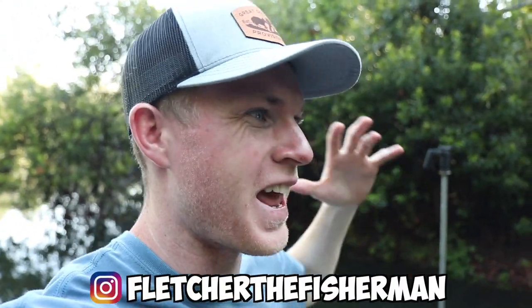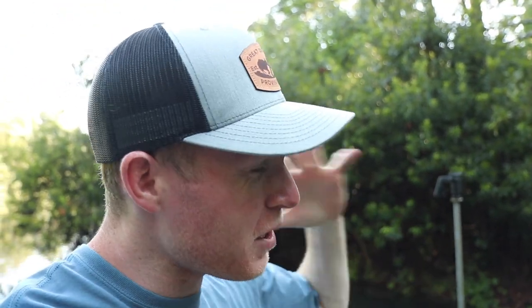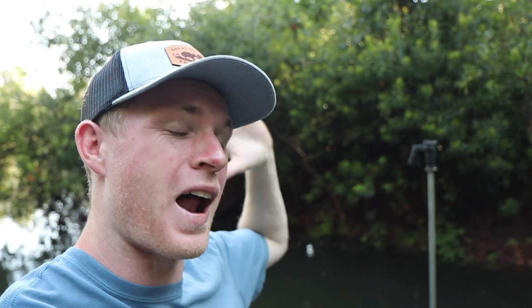What's poppin' and welcome back to another episode of Fletcher the Fisherman. I know it has been a minute since I've made a video — took a little bit of a break, a little bit longer than I would have liked it to be, but I am back today and I got something exciting for y'all.